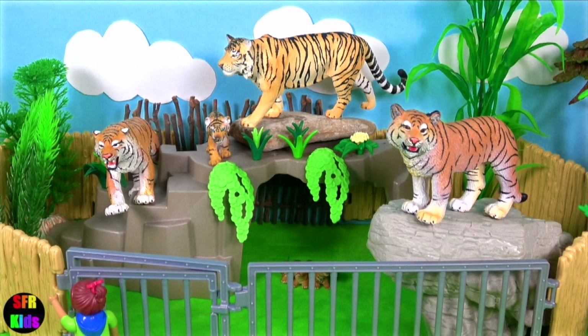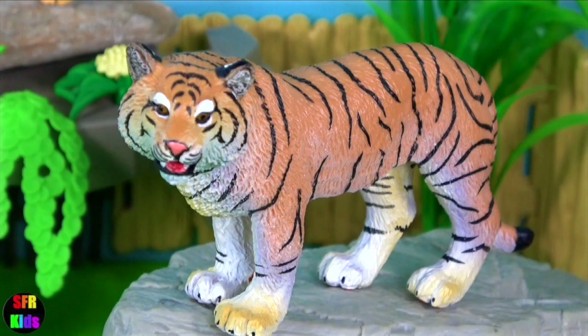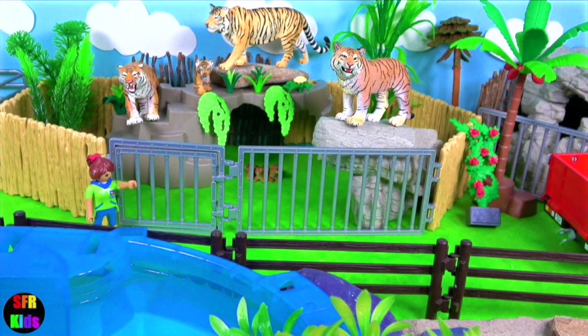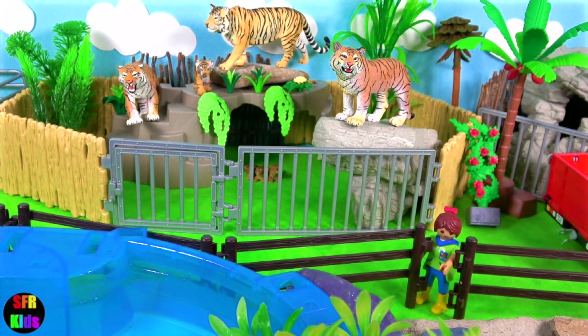They are the most common tiger and number about half of all wild tigers. Over many centuries they have become an important part of Indian tradition and legends.